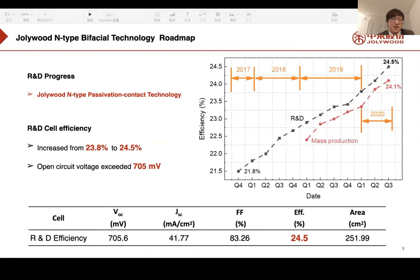We also have R&D progress to share. Jollywood N-Type, using passivation contact technology, has increased cell efficiency from 23.8% to 24.5%, with open-circuit voltage at 705mV. This means the efficiency improvement side is increasing very rapidly over the coming years.